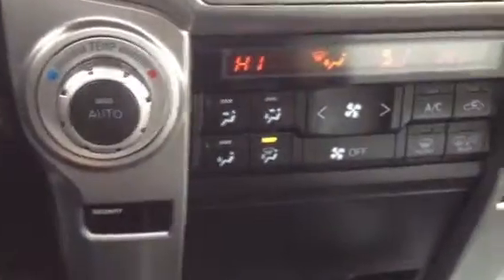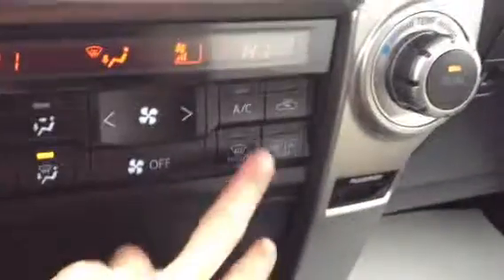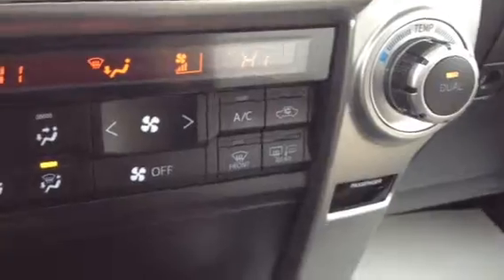Down below you have your climate controls — so you have AC, dual climate control, front and rear defrost, and the side mirrors are heated as well.